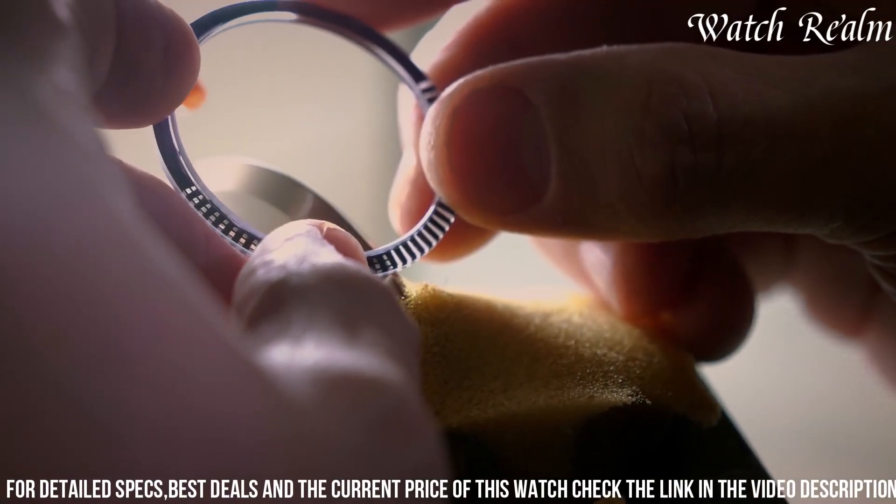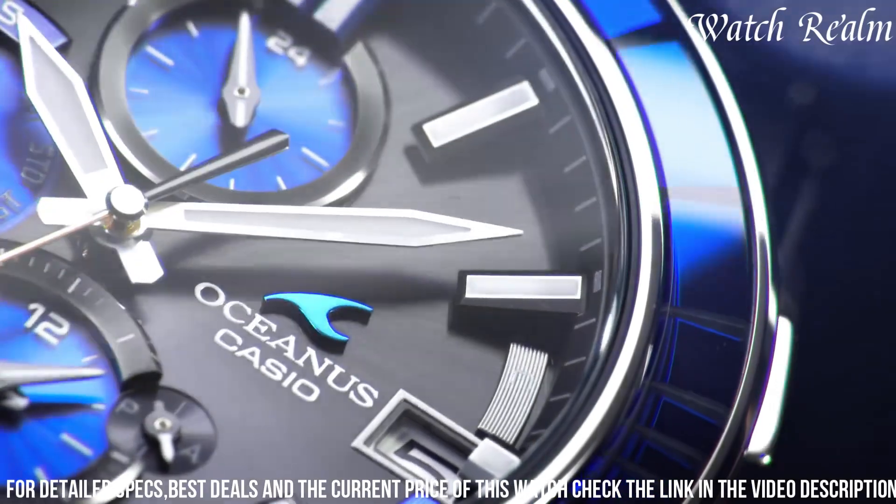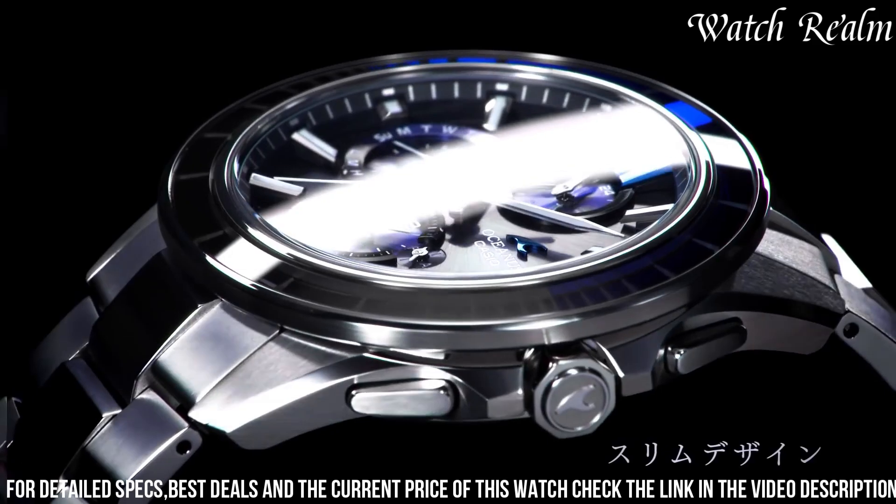The package includes the original box, watch, instruction manual, and a Japanese warranty card, ensuring authenticity and peace of mind.